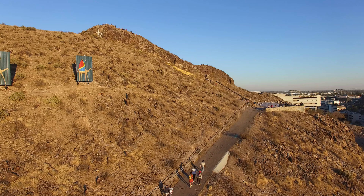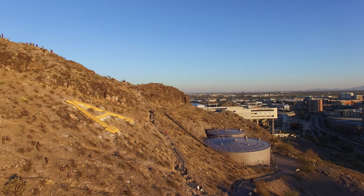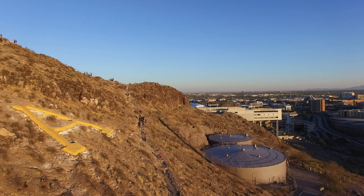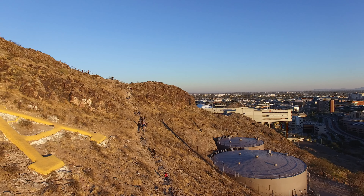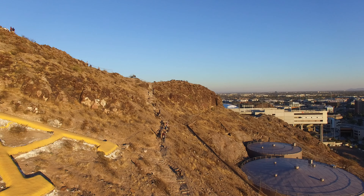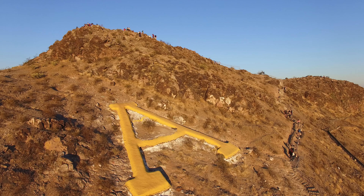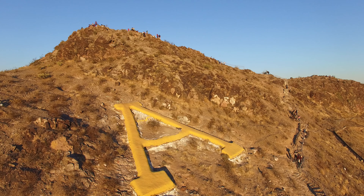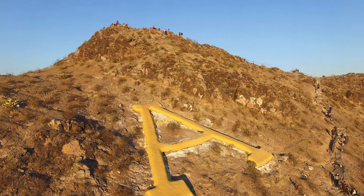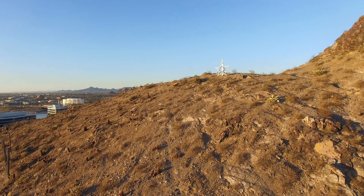On the left side you can see the A for ASU — A Mountain, Arizona State Mountain. It's yellow, and usually when U of A comes in they try to switch the colors around, but right now it's yellow for Arizona State University. That's a great close-up of the A, and you can see the star up on the top.